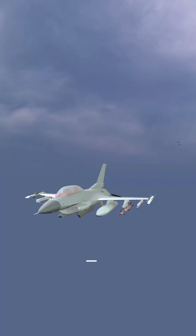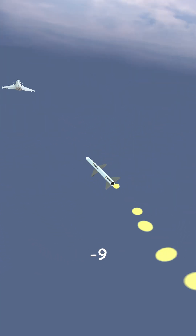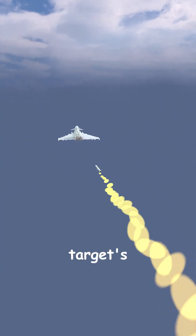Once locked, missiles like the AM-120 AM Ram use radar, while heat-seeking missiles like the AM-9 Sidewinder home in on the target's infrared signature.